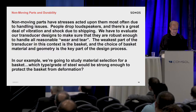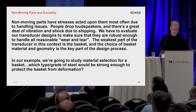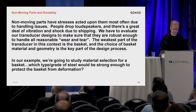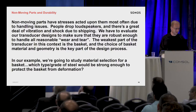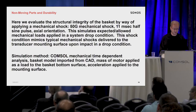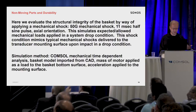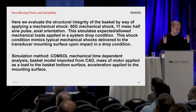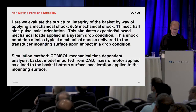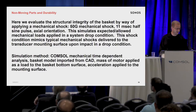We're trying to optimize for cost and not put any more money into the part than we need to. So the choice of basket material and geometry is a key part of the design process to make sure it's actually going to be robust. I'm going to walk through an example where we were evaluating material selection for the basket — which grade of steel we were expecting to select and work with our supply base to obtain. We had a basic working model of what the stresses would be like. We modeled it as a 50 G mechanical shock with a half sine pulse at an 11 millisecond pulse width.